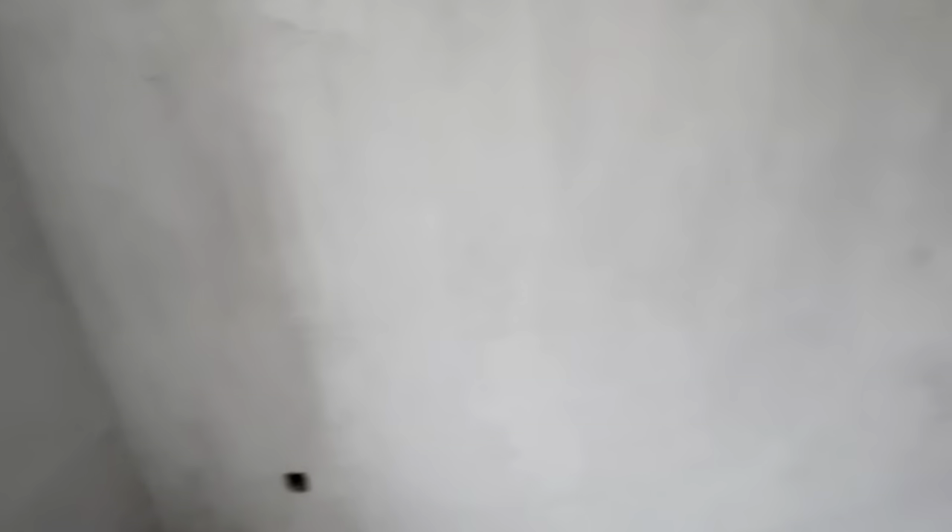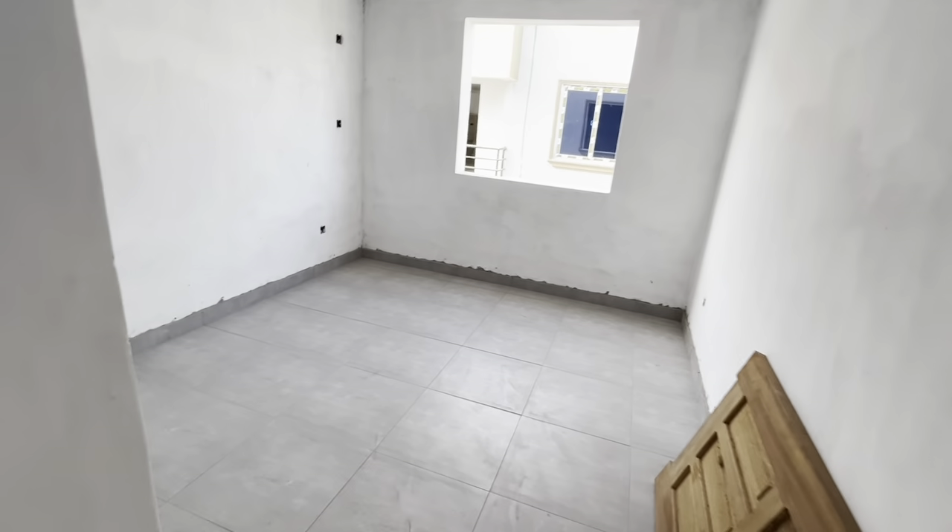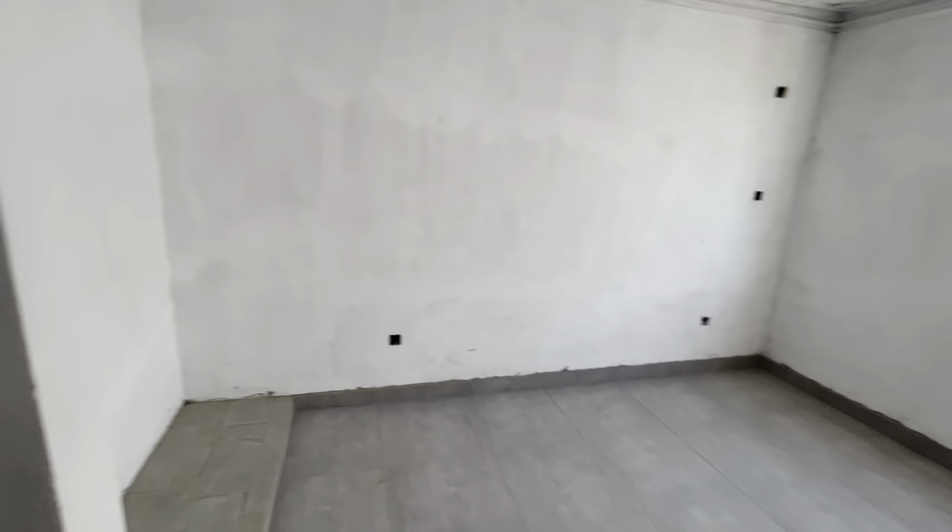Another bedroom — this one goes to this bathroom, same as this. So this is bedroom number 3, again with place for a cupboard.